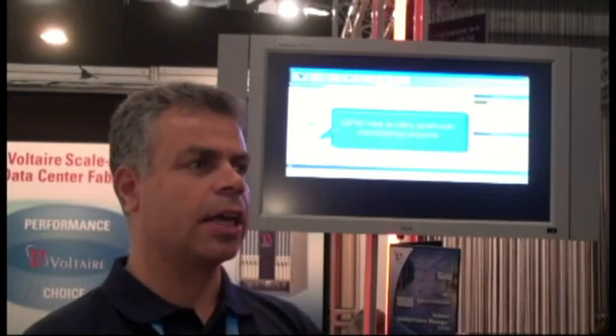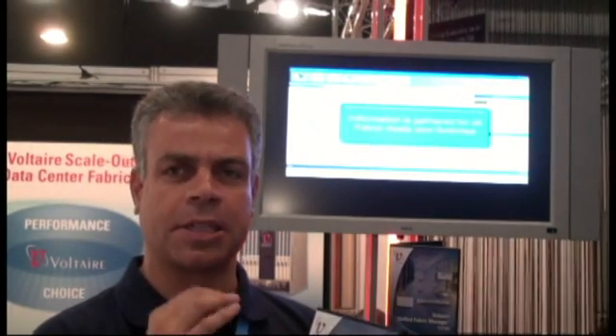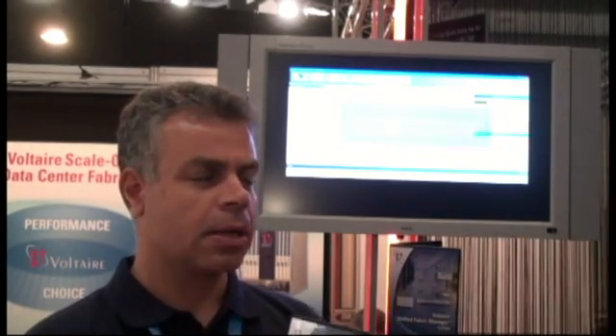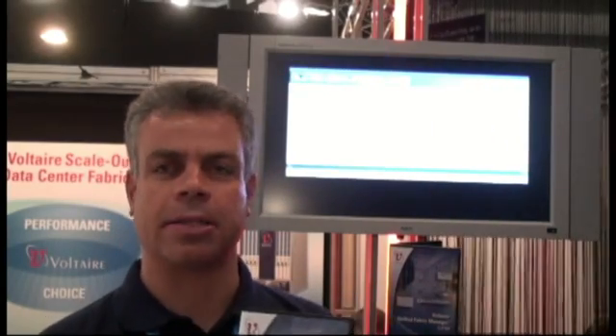What UFM does is give you a lot of information and monitor every single piece of the fabric. From that information, UFM makes intelligent decisions to optimize it.